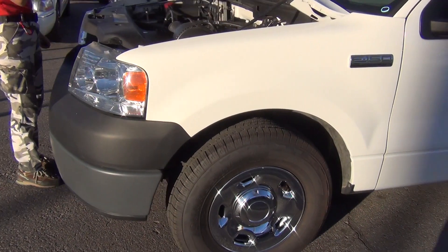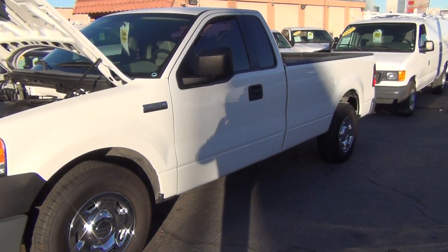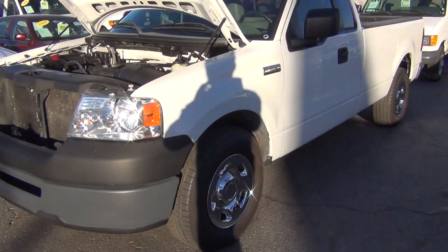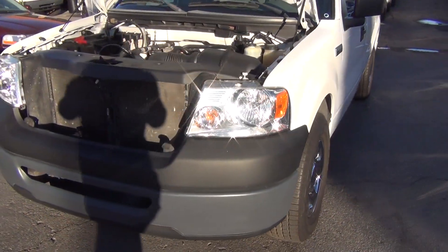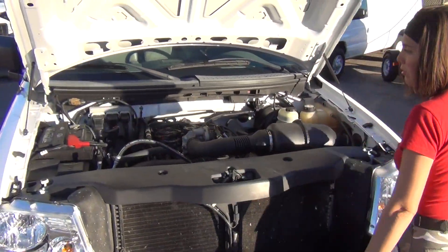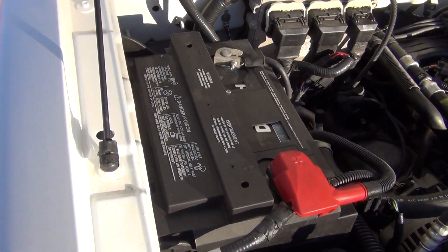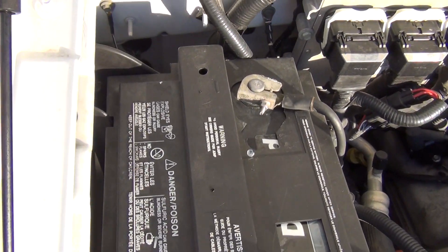Go ahead and pop the hood for you. This has a brand new battery — we load test the batteries when we get these vehicles in, and if they have a subpar battery, we replace it. This has a DieHard battery from Sears. Fluids are checked, oil is changed, there are no leaks.